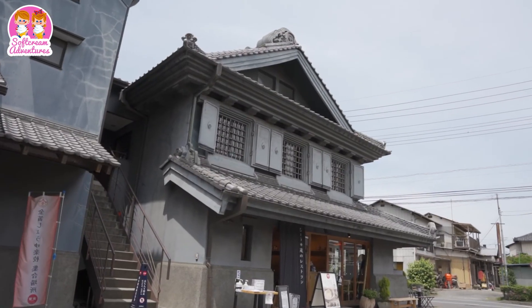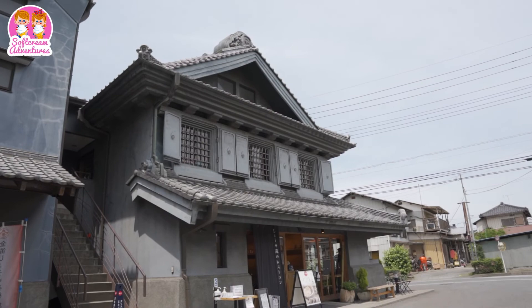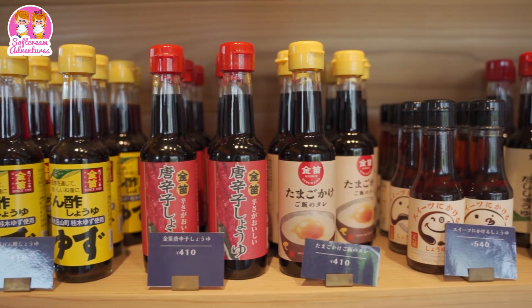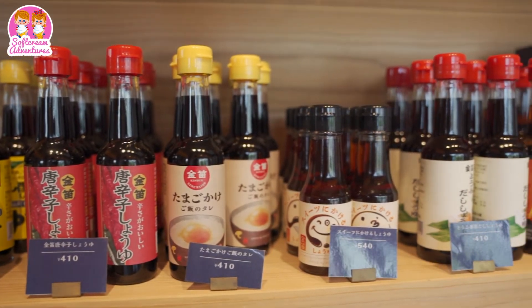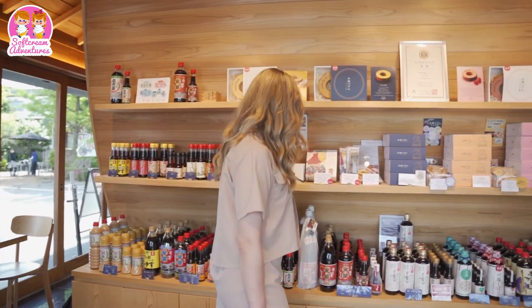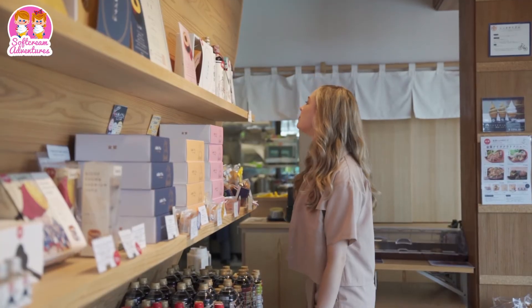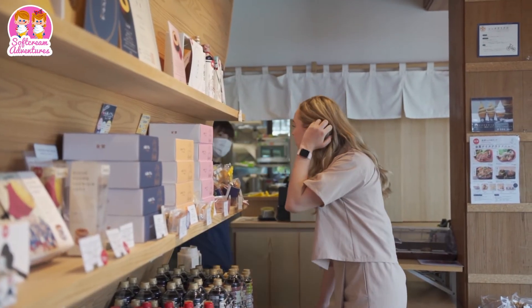The two-floor restaurant offers local dishes including udon, and of course all the seasonings are Kinbue sauces. There is also a shop that sells a wide variety of shoyu bottles, and I bought shoyu flavored bomb koan.